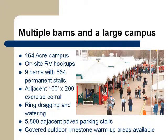A 164-acre campus, on-site RV electrical hookups, nine spacious stables, a large exercise corral, ring dragging and watering, 5,800 adjacent parking stalls, and covered outdoor limestone warm-up areas are all available for your convenience.